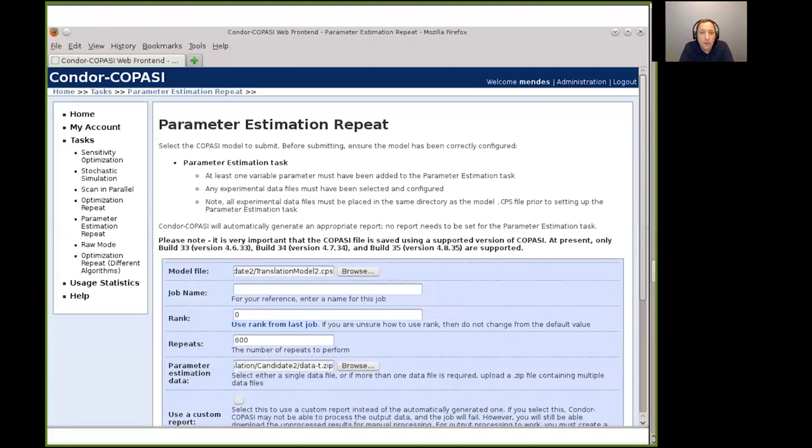The front end is a very simple page where the user uploads the file, gives it a job name, and specifies additional parameters depending on the function — for example, in the parameter estimation repeat, you specify how many repeats you want. There may be some extra files needed, but it's a very simple page to fill in.